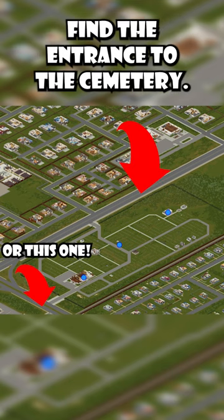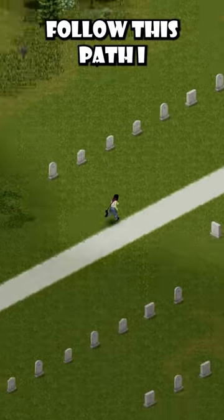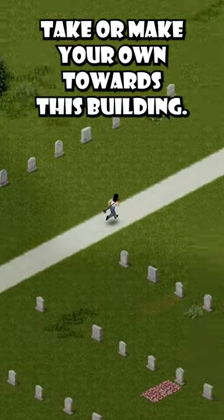Once you get on this road, find the entrance to the cemetery. Follow this path I take, or make your own, towards this building.